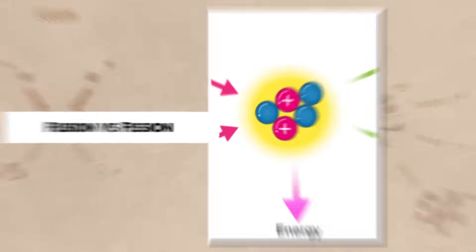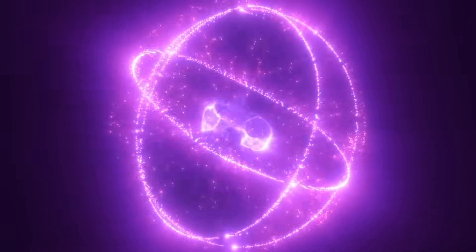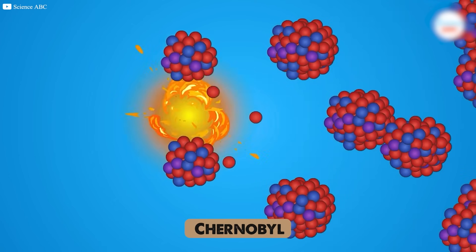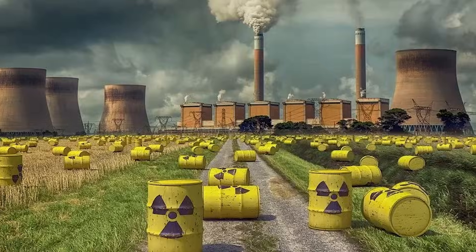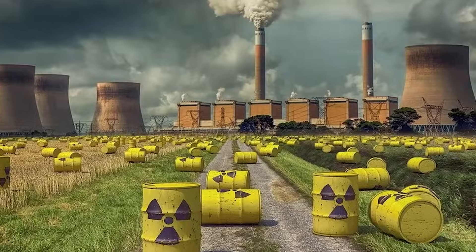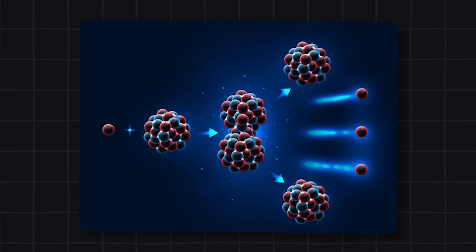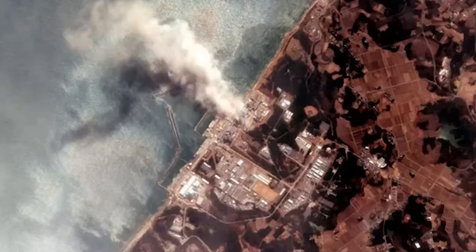Nuclear energy isn't new, but the kind we've used for decades — fission — comes with baggage. It splits atoms, generates power, but also leaves behind dangerous waste: long-lived, hard to store, risky if things go wrong. Think Chernobyl. Think Fukushima.